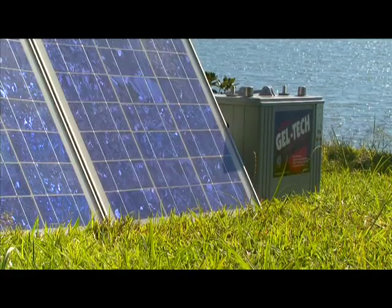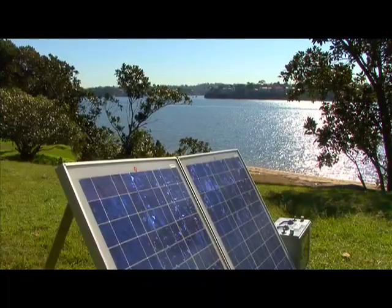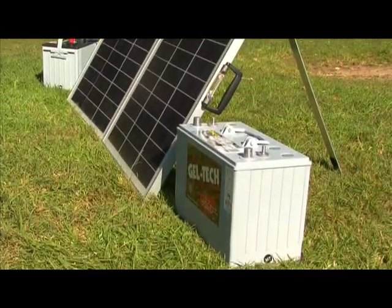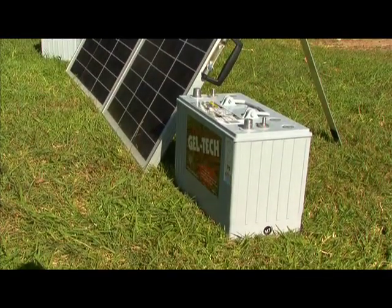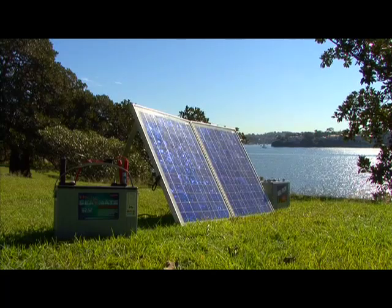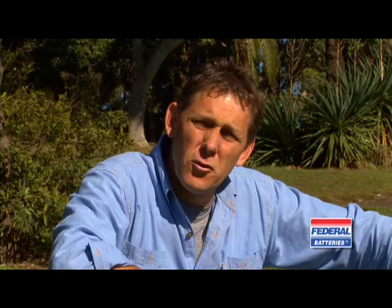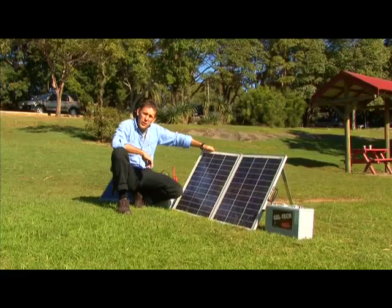So how useful is solar? Our 80 watt panel here, with the correctly sized battery, will come close to covering our power requirements for a typical 50 amp hour a day system. Solar, if used correctly, can make a dramatic difference to your power freedom while on the road. Talk to your battery specialist about your power needs.